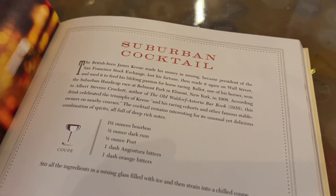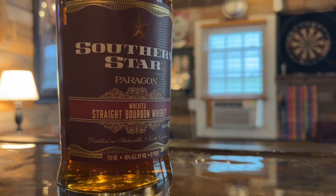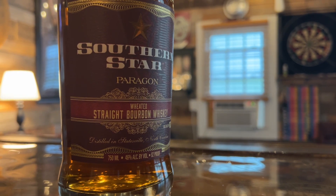What's happening everybody, I'm Steve from the Whiskey Hideaway. My buddy Ty is back yet again for a cocktail today. Normally he's here to just have a sip, but we're going to be sipping on something called the Suburban Cocktail — this is cocktail number six out of 50 in the Bourbon Bartender book. Today we are going to be using Southern Star Paragon Wheated Straight Bourbon Whiskey, which comes in at a whopping 92 proof.